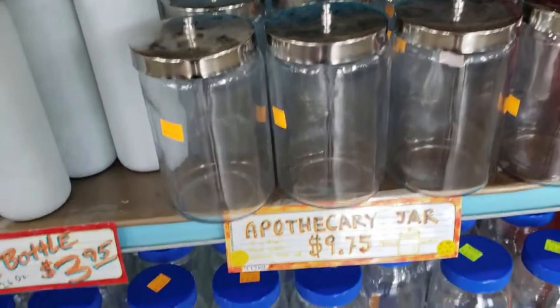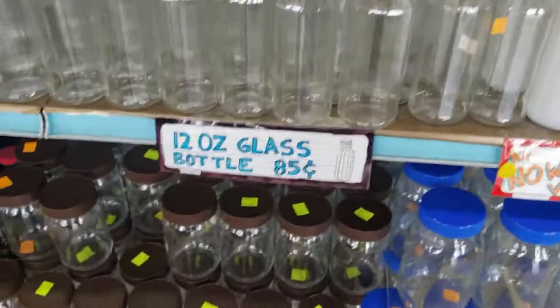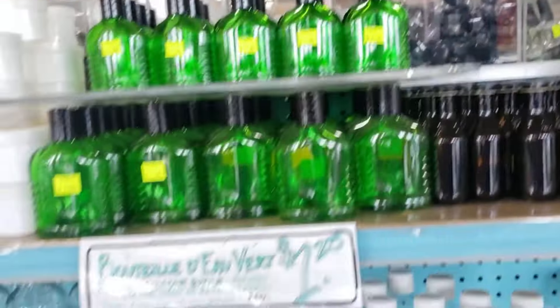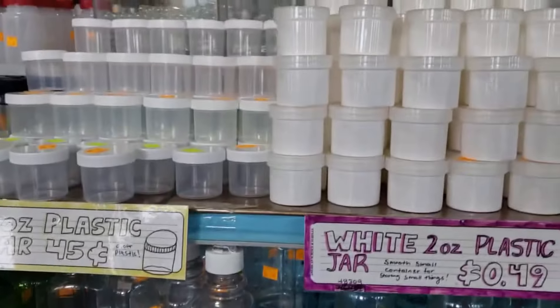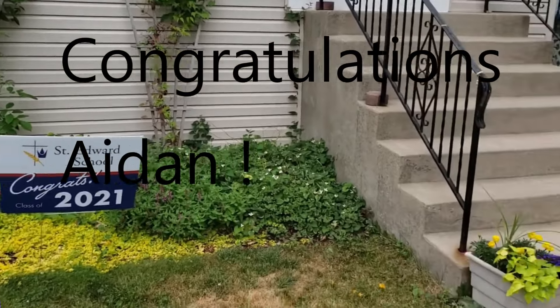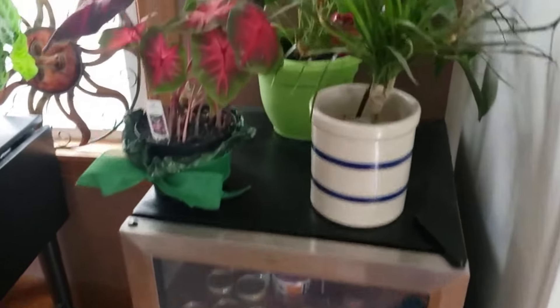They also have all kinds of little jars — those look like Nanny's jars. All these jars, like you can put your cotton or your Q-tips in. Okay, so we're at my sister's house. Oh my gosh, look at the plants, you guys. So cute.